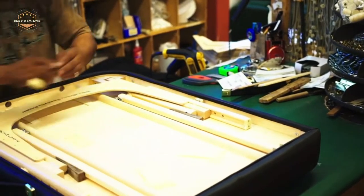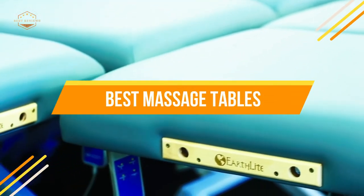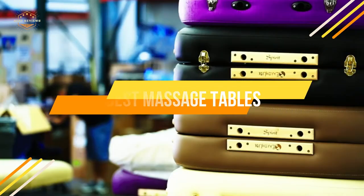In today's video, we will show you the top 5 best massage tables. Let's get started.